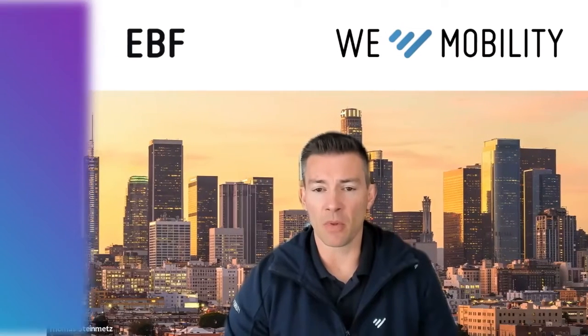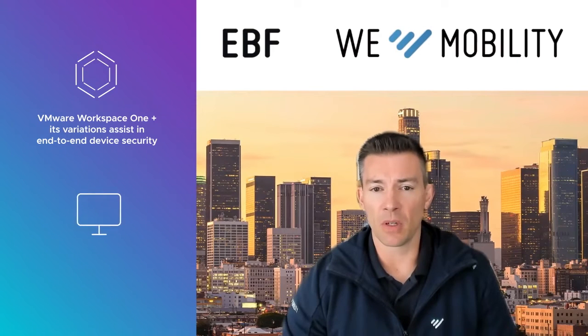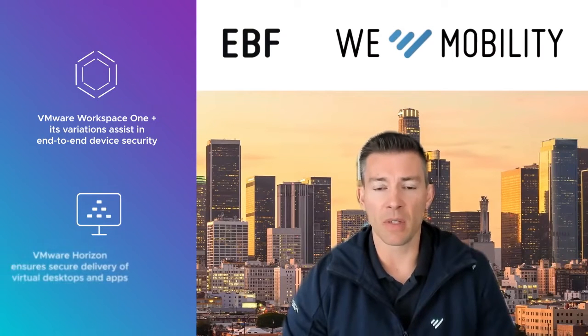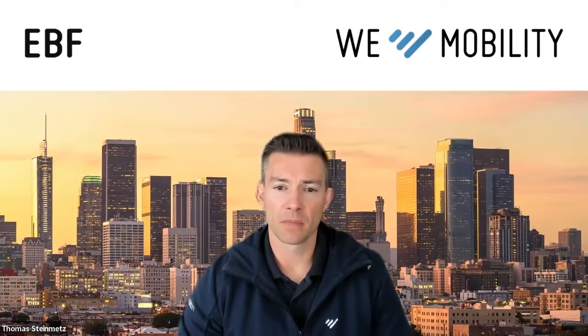So tell me about the platform. You've mentioned different platforms — what platforms do you use from VMware to help achieve this device mobility, security, application updates, and patching? Our go-to platform from VMware is of course VMware Workspace ONE and the different variations of it, and from time to time we also dive into VMware Horizon to help with desktop management as well.